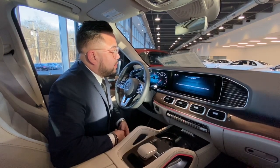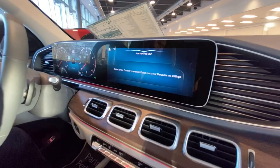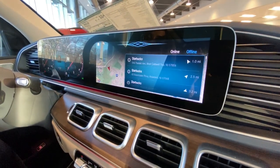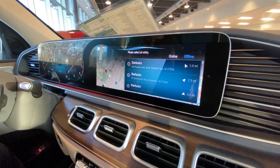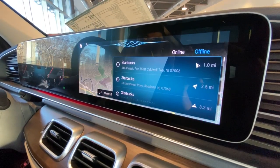Hey Mercedes. How may I help you? Directions to the nearest Starbucks. Please select an entry. One. The route is being calculated.